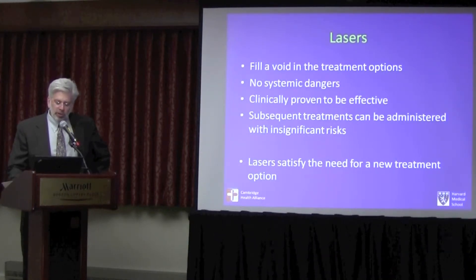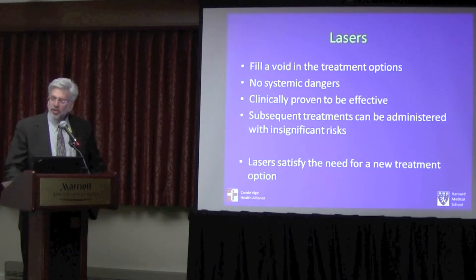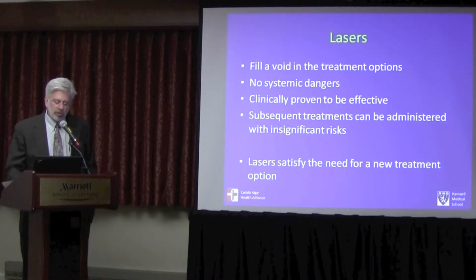Lasers clearly fill a void in the treatment options. There are no systemic dangers, and it is clinically proven to be effective. Subsequent treatments can be administered with insignificant risks, so if a patient needs a treatment touch-up you can easily do that, especially with a system where you're not paying on a per-treatment basis. Lasers satisfy the need for a new treatment option.